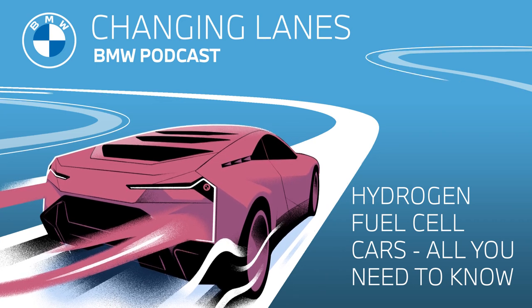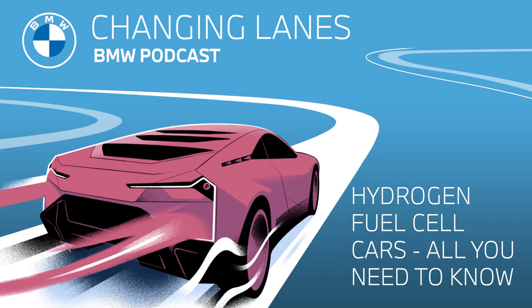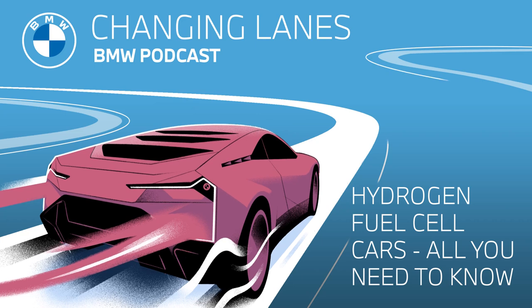Advantage number two is the quick fueling time. Fully electric vehicles currently need between 30 minutes and several hours for a full charge, but the hydrogen tanks of fuel cell cars are full and ready to go again in less than five minutes — bringing vehicle availability in line with a conventional car. Advantage number three is that hydrogen cars can have a longer range than purely electric cars. A full hydrogen tank will last around 300 miles, approximately 480 kilometers, while battery-powered cars can only match this with very large batteries, which increases vehicle weight and charging times.